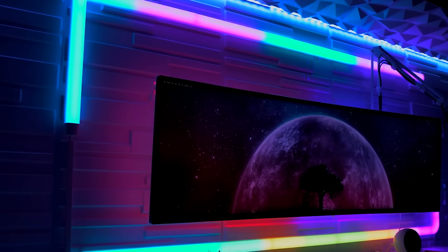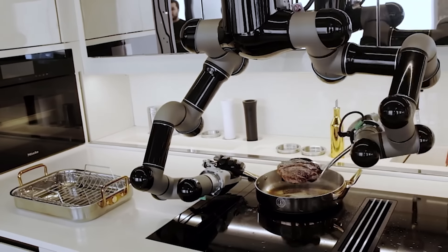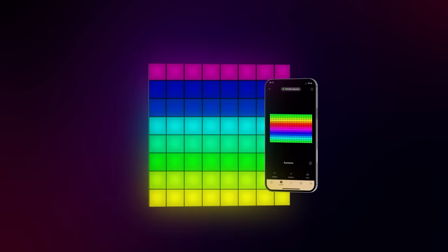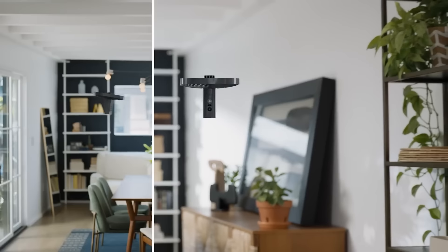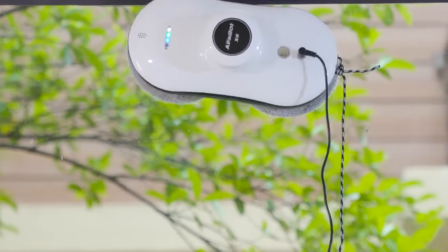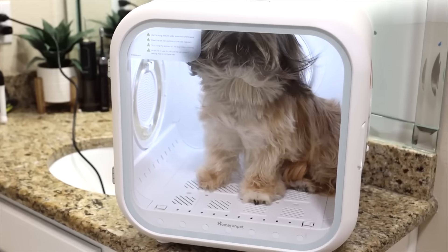We're back with another set of amazing smart home gadgets that will save you time and energy by automating everyday tasks. Imagine never having to worry about forgetting to turn off the lights again, or enjoying home security at the palm of your hands. So let's explore some smart home gadgets that can make your life easier and more comfortable.